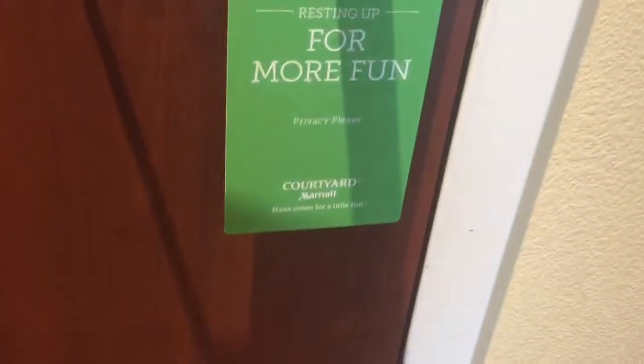We're at the Courtyard Marriott in Newport News, Virginia by the airport off of St. John's Road. This is their standard king bed bedroom suite.